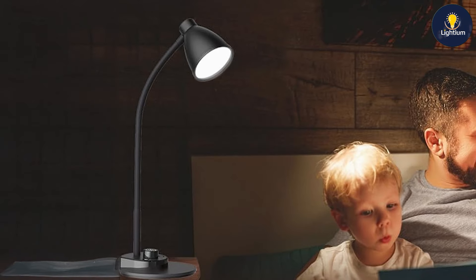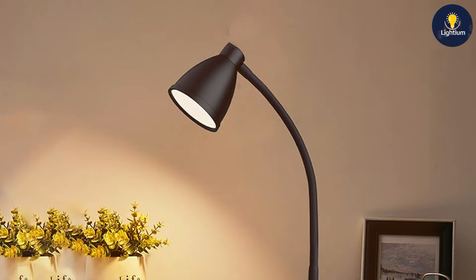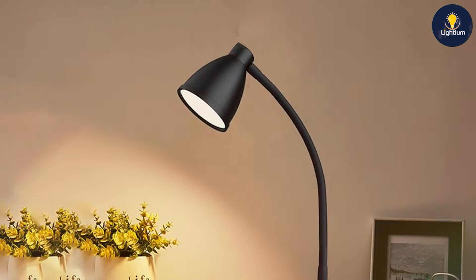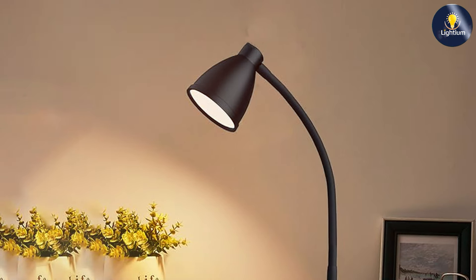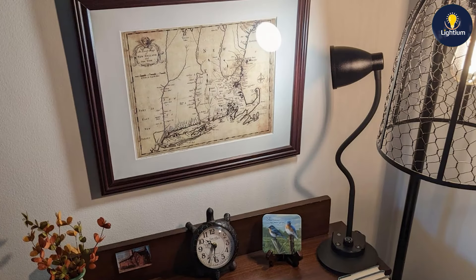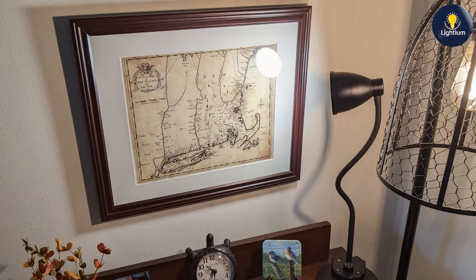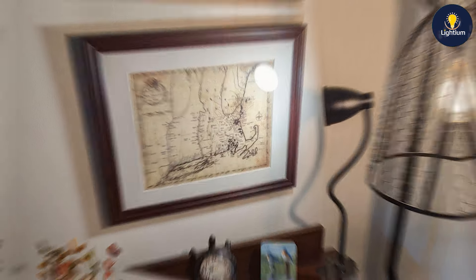The auto-dimming feature is particularly useful for those who work in varying lighting conditions. The lamp's energy efficiency is another plus, as it provides bright light while consuming minimal power. The USB charging port is a convenient addition, eliminating the need for extra charging adapters and cables cluttering your desk.